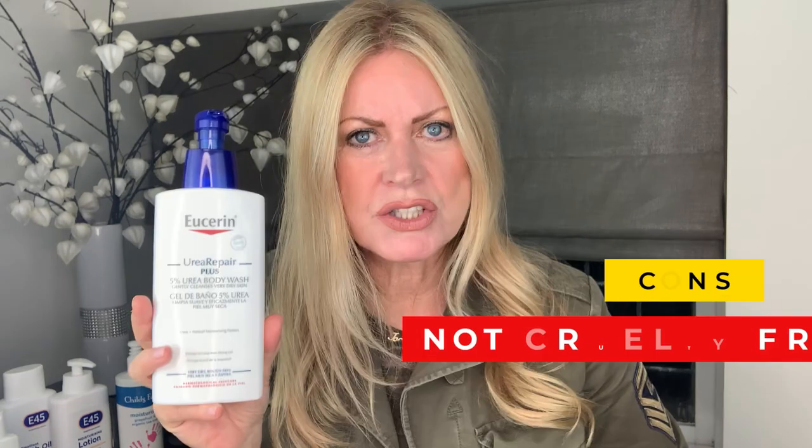The con: it's not cruelty free. If that doesn't bother you, I think this is worth trying.